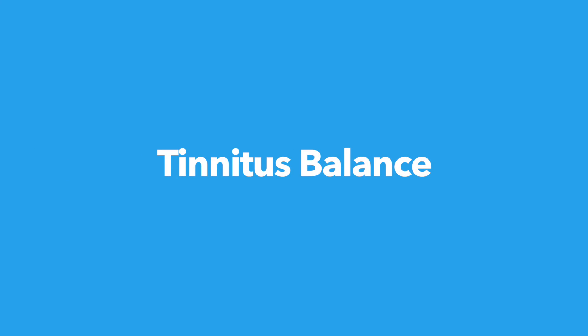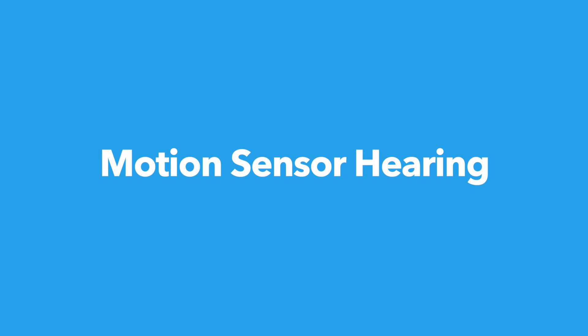Number five: tinnitus balance noise generator for tinnitus relief — your audiologist can enable this feature to help you manage your tinnitus. Number six: motion sensor hearing, which provides better speech understanding while you're walking and talking with someone.